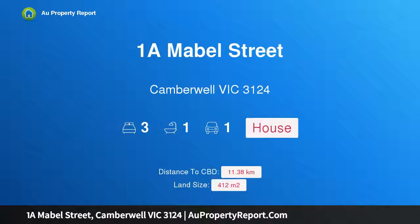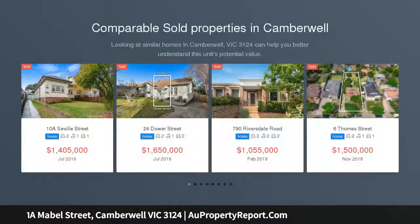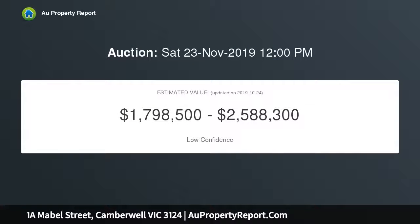Hi, I am glad to introduce property 1A Mabel Street, Camberwell, Victoria 3124 — period charm with approved plans and permit. Combining a superb tree-lined streetscape with a blue ribbon neighbourhood, you are certain to fall in love with this double brick semi-detached home, zoned for nearby Canterbury Primary and Camberwell High School.